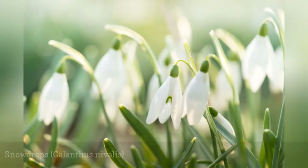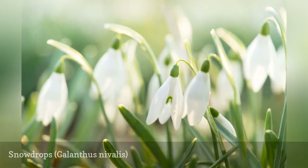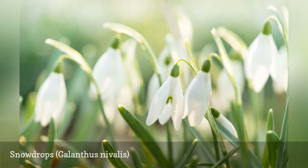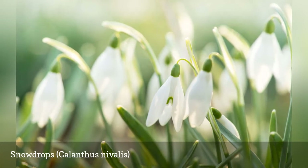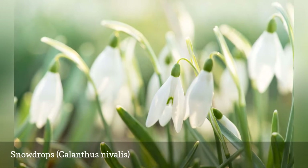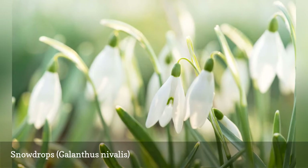Snowdrops, Galanthus novalis, are one of the first plants to pop up in late winter or early spring, sometimes even before the snow has completely retreated. A member of the amaryllis family of plants, this one too can legitimately be called deer-proof, since it is toxic to animals. Although the individual flowers are tiny, snowdrops can gradually spread and naturalize over the years, forming impressively large white drifts.